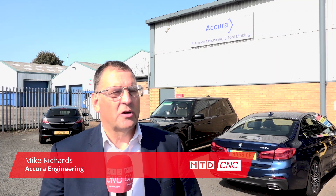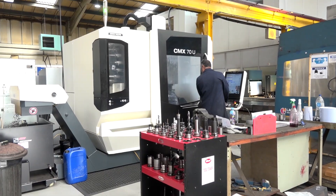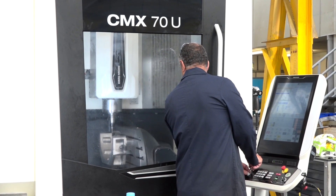Acura Engineering is a company that's been around since the late 1950s. We started off as a prototyping company in the aerospace industry and now we employ 100 people and we're precision machinists from small to medium volumes.